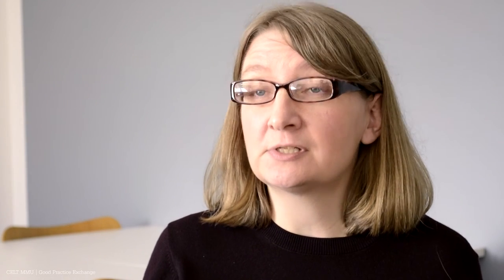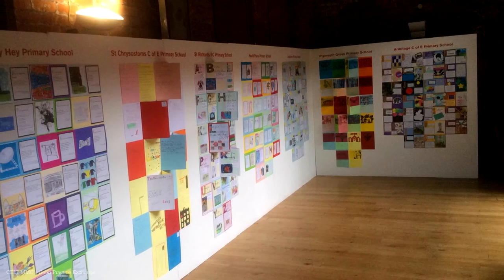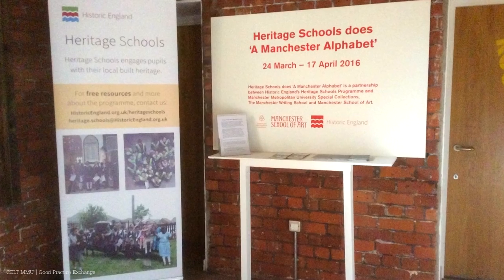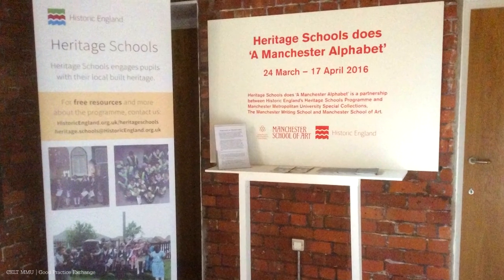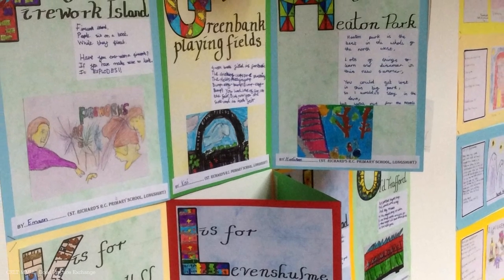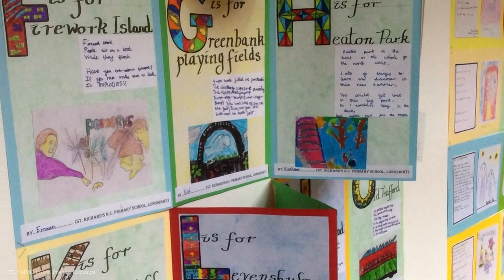Once the book had been published, that was not the end of A Manchester Alphabet's journey. In this year I've been working with students from the undergraduate history course, and we've also been working with eight primary schools from around Manchester in partnership with Historic England. It's a project that keeps on growing, and I think that's the beauty of Special Collections.